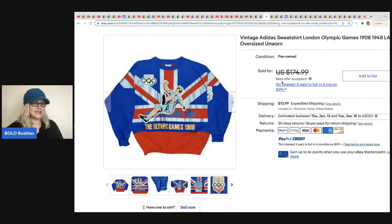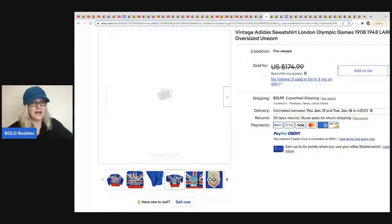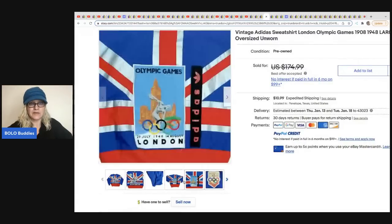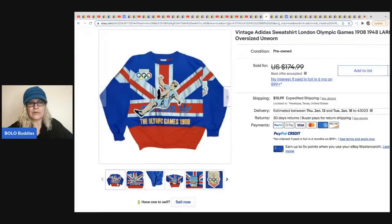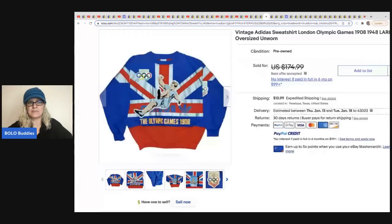Alright, it is speed round time! We are going to move through these quick — I'll just tell you who sold it and all the links are down below. Cha-Ching King sold a vintage Adidas sweatshirt Olympic games. He picked this up at the Goodwill Bins. It is pre-owned but looks to be in really fantastic condition. He did take a best offer, so it looks like it did pretty well.